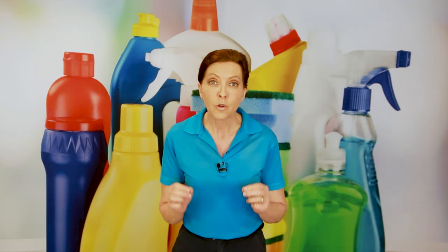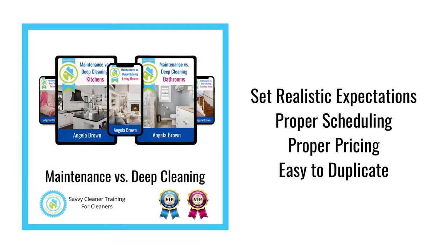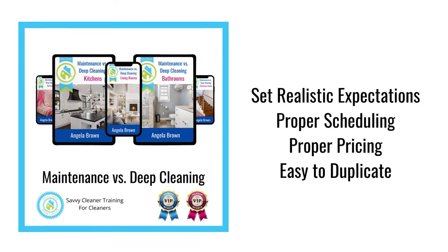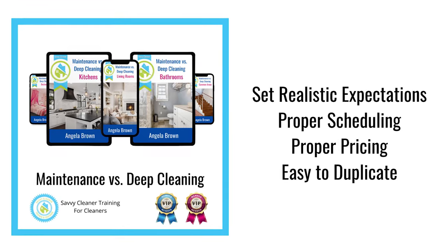A deep clean is whatever you decide as a business owner you are going to do at a customer's house that is different from your maintenance clean. At Savvy Cleaner, we have two programs that I recommend. One is called Maintenance Clean versus Deep Cleaning, and we walk you through literally room by room of a house — here's what we do on a deep clean, here's what we do on a maintenance clean. Check it out at SavvyCleaner.com.